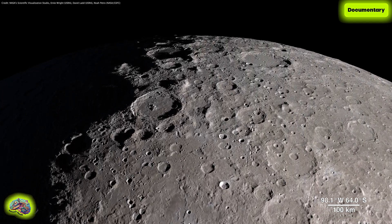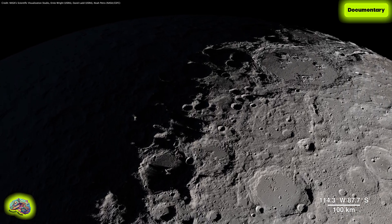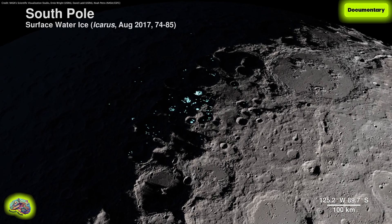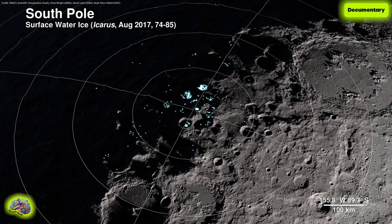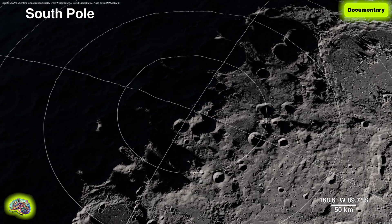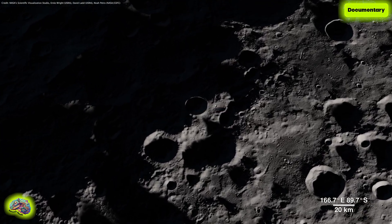Our next location receives little direct sunlight and has some of the coldest recorded temperatures in the solar system — the South Pole. The highlighted spots signify potential water ice, based on temperature readings from the Lunar Reconnaissance Orbiter's Diviner instrument and reflectance from its laser altimeter, LOLA.